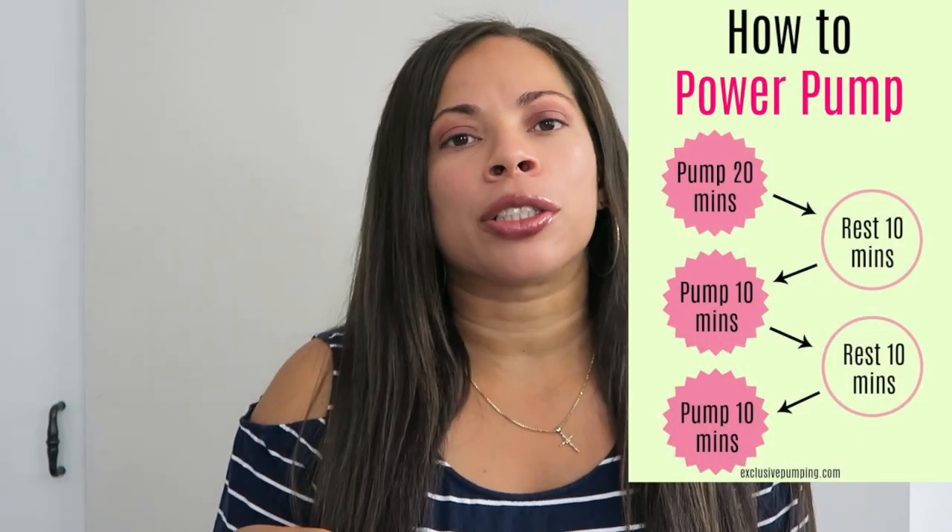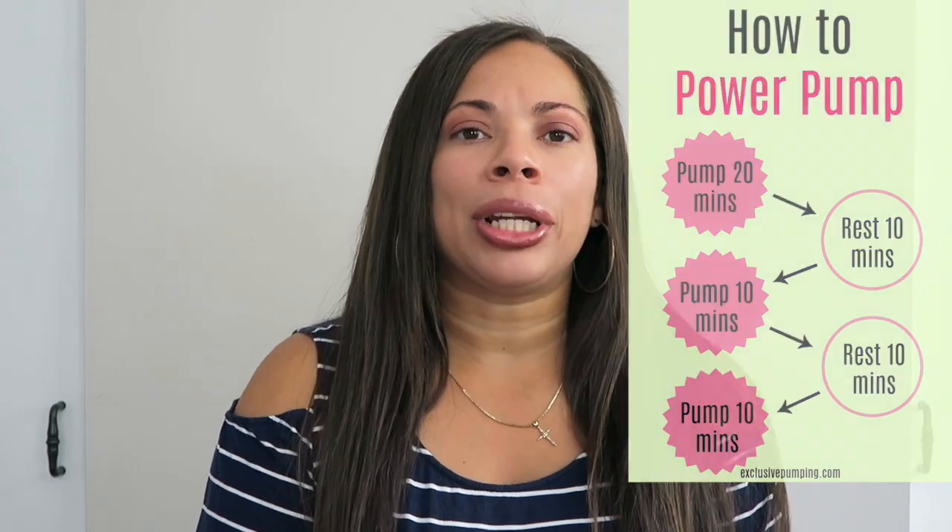You can do it on one breast or both at the same time. You're pretty much just pumping on a regimented schedule — pump for 10 minutes, take a break for 5 minutes, pump again for 10 minutes, and so on, for a total of about 20 to 25 minutes. I'll link a picture and description on how to do it, but it's easy and it did help my milk supply. It just takes time out of your day, but it's definitely worth trying if you don't want to spend money.